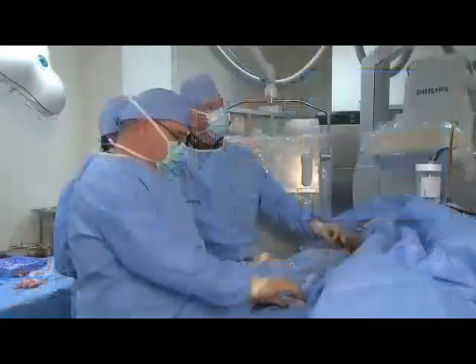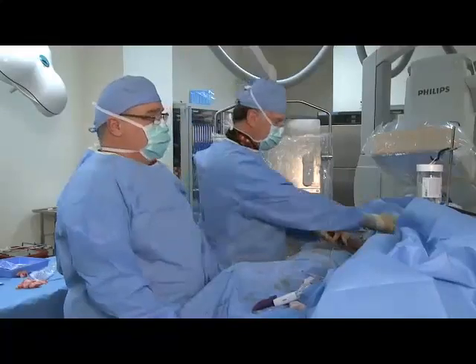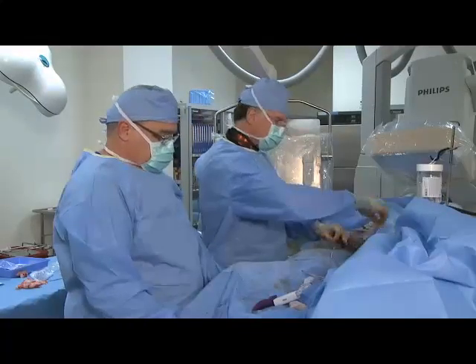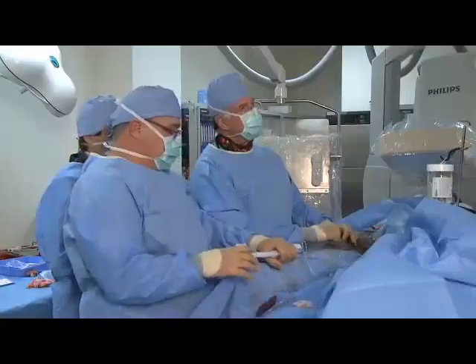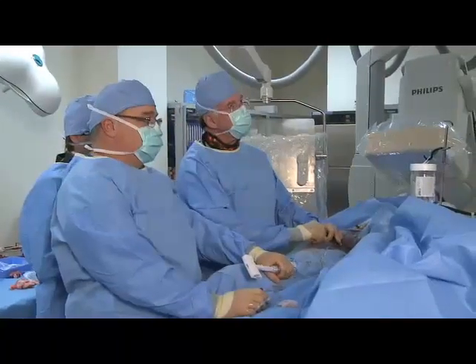That's tight. It would be easy to do a pressure wire here — this would be a good case — but it's not easy to do a regular wire here, so I'm not going to challenge us too hard. Got to treat that second segment. So we're going to try and get a balloon down there.